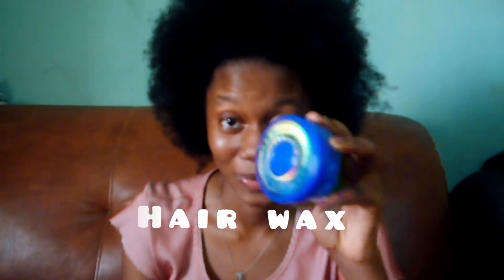When talking about gels, I can allow this hair wax. This hair wax is the best hair gel alternative for natural hair — it's very thick and holds the hair well. This is the best hair wax for sleek-type styles on natural hair.